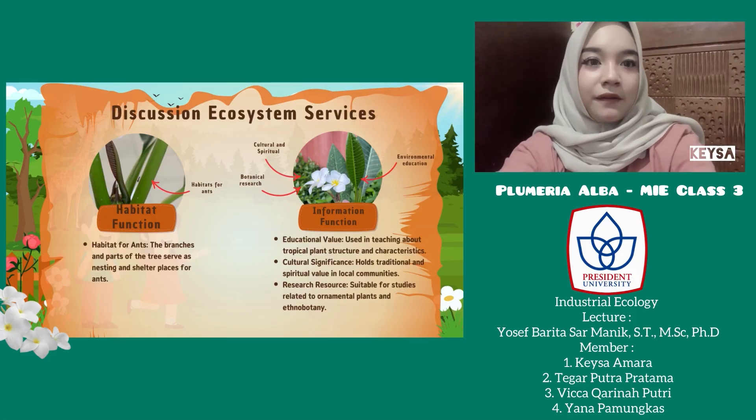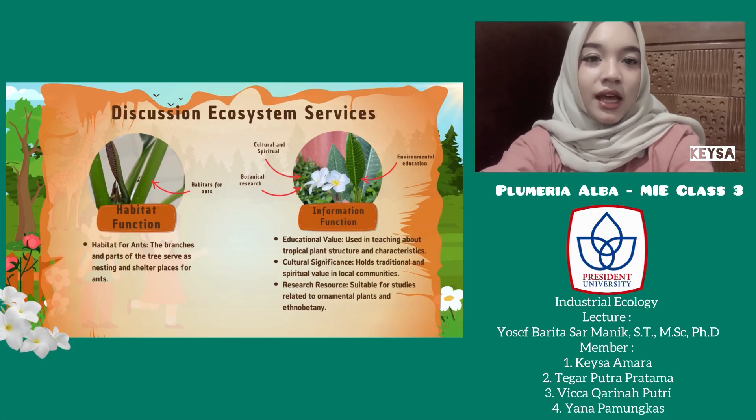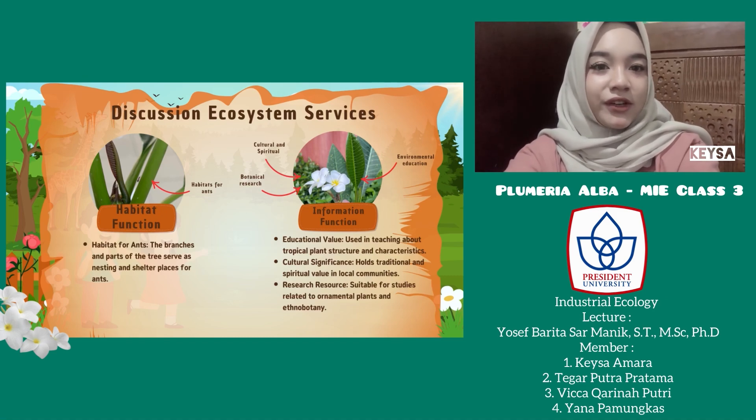Next, the habitat function: the branches and parts of this tree become nesting and shelter places for ants. Then, the information function: this tree is useful for education about tropical plants. It also has cultural and spiritual value in the local community, and is often used in research about ornamental plants and ethnobotany.